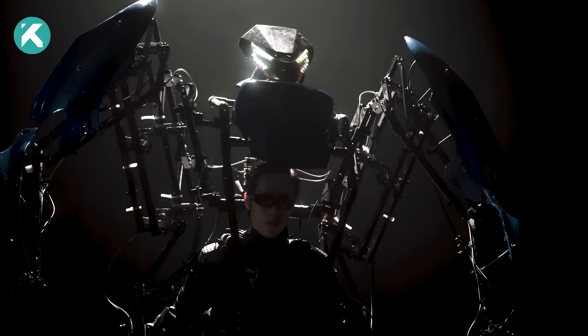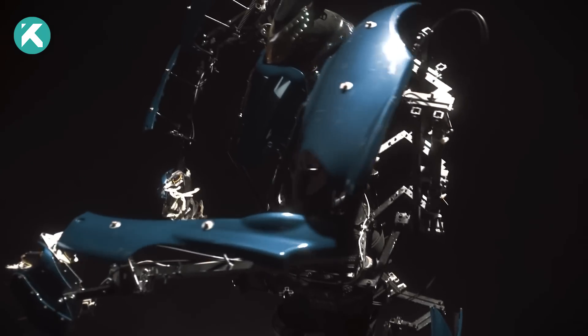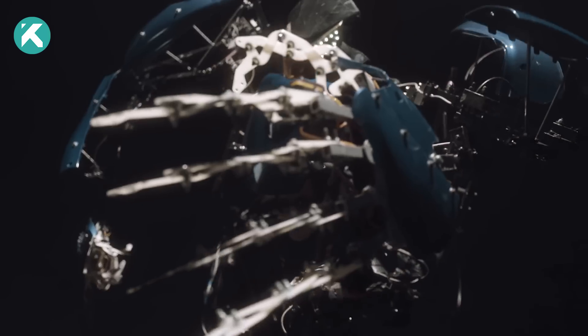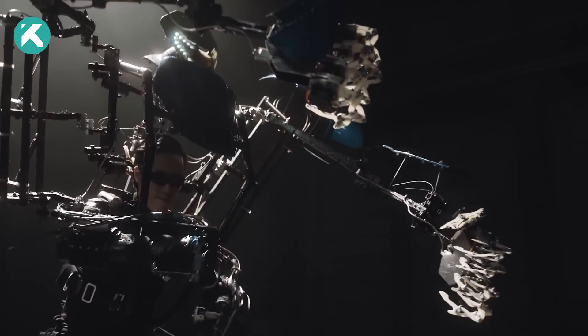Surprisingly, it operates without electricity. Operating the suit is remarkably straightforward, and this exoskeleton's unexpected agility provides an exhilarating sensation for whoever wears it.